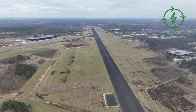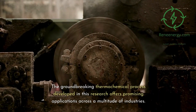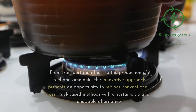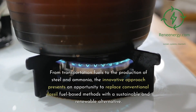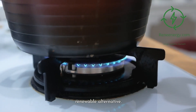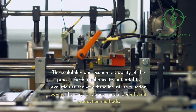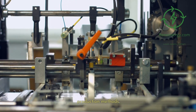Significance: potential applications in various industries. The groundbreaking thermochemical process developed in this research offers promising applications across a multitude of industries. From transportation fuels to the production of steel and ammonia, the innovative approach presents an opportunity to replace conventional fossil fuel-based methods with a sustainable and renewable alternative. The scalability and economic viability of the process further enhance its potential to revolutionize the way these industries function, paving the way for cleaner and more efficient production methods.